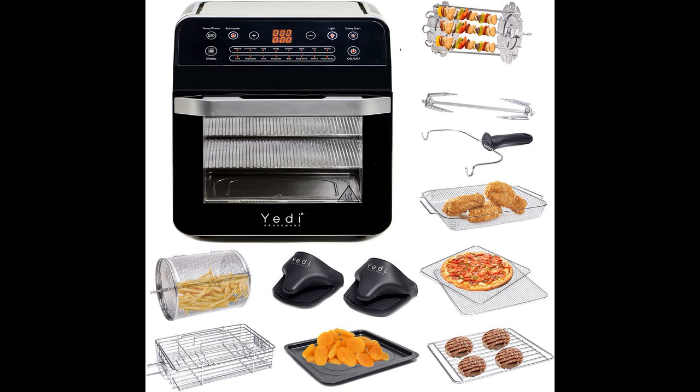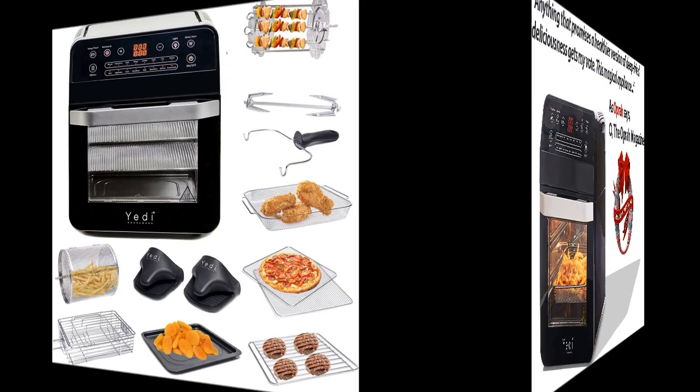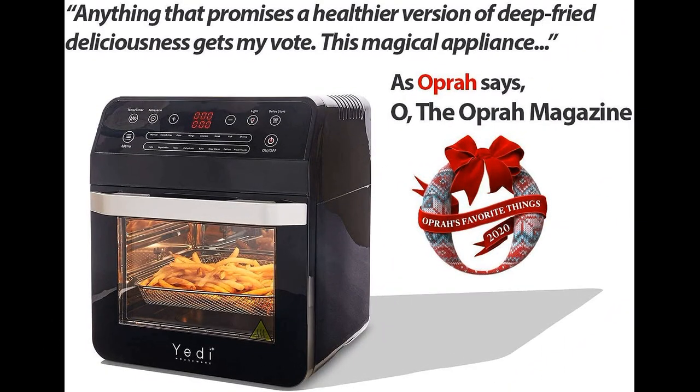The ability to cook rotisserie-style chicken was a highlight, although some users recommended additional trussing for optimal results. The air fryer's multiple racks allowed for cooking multiple items simultaneously, and cleaning was easy with removable parts and metal interiors. Users found the air fryer oven to be user-friendly and suitable for various cooking tasks.